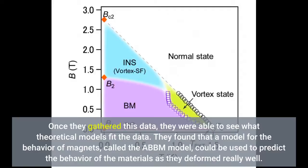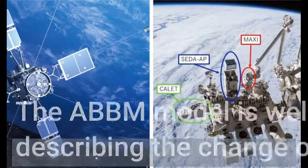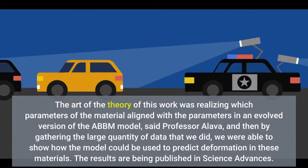They found that a model for the behavior of magnets, called the ABBM model, could be used to predict the behavior of the materials as they deformed really well. The ABBM model is well established in materials science for describing the change of magnetization in magnets. The art of the theory of this work was realizing which parameters of the material aligned with the parameters in an evolved version of the ABBM model, said Professor Olava, and then by gathering the large quantity of data that we did, we were able to show how the model could be used to predict deformation.